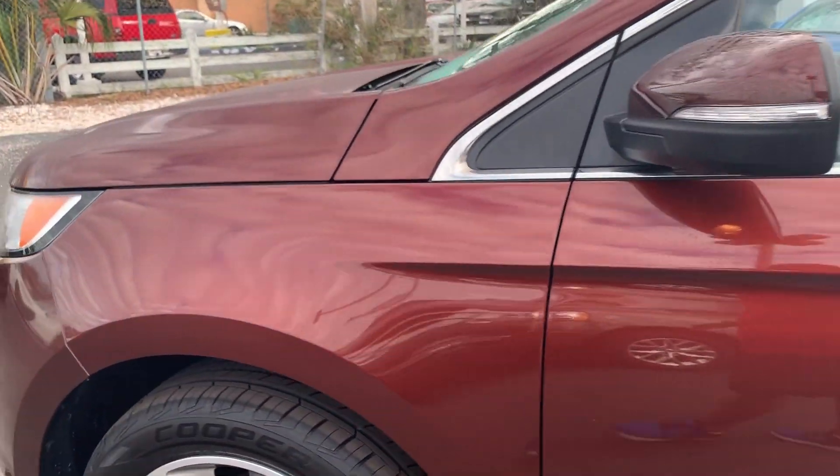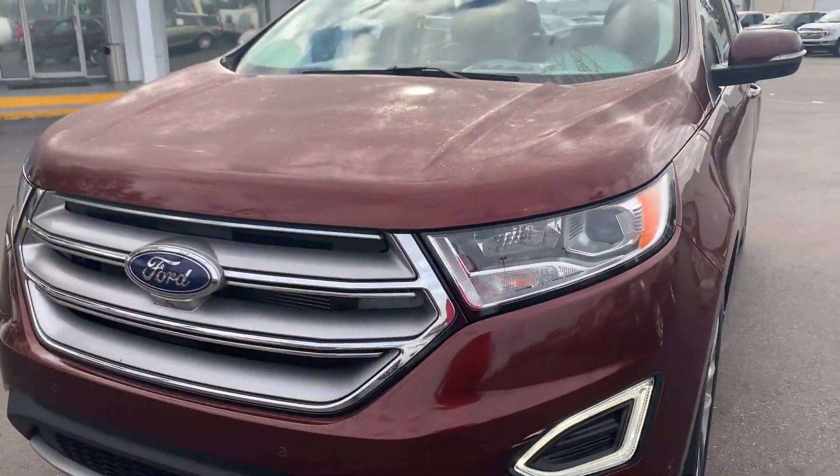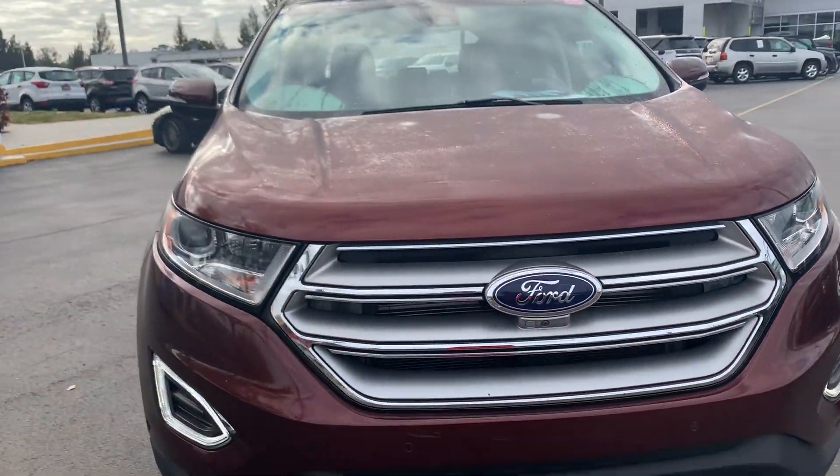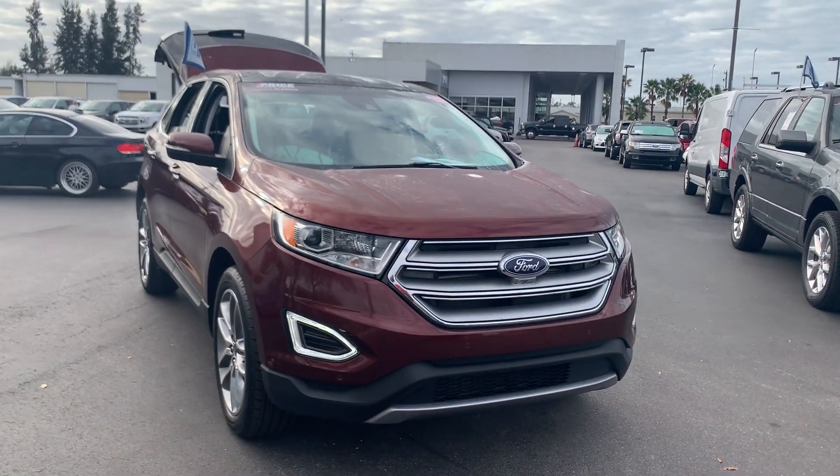This vehicle is powered by a 3.5 liter 6 cylinder engine, so it's got lots of power. And like all pre-owned vehicles, Automation Ford Bradenton has a 5 day, 250 mile money back guarantee.